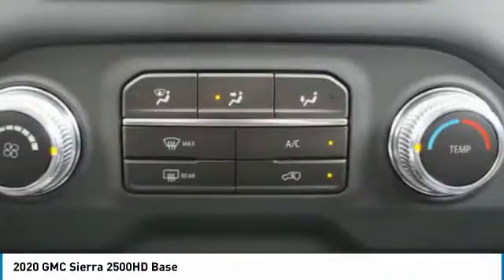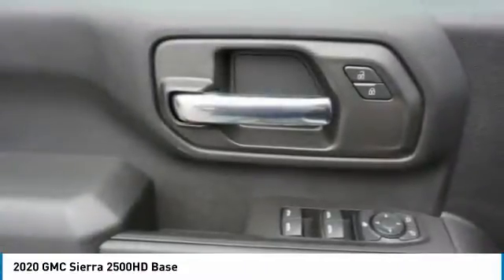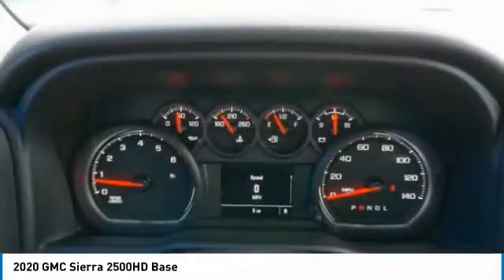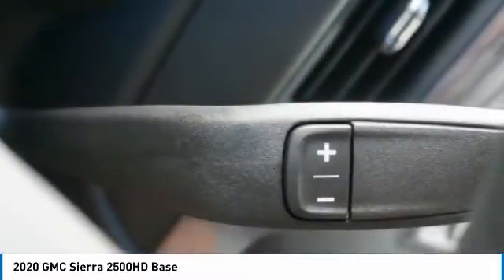Braking assist, rear view camera, audio radio, touch screen display. If affordable style and reliability are what you're looking for, this vehicle couldn't be more perfect. Drive it today.